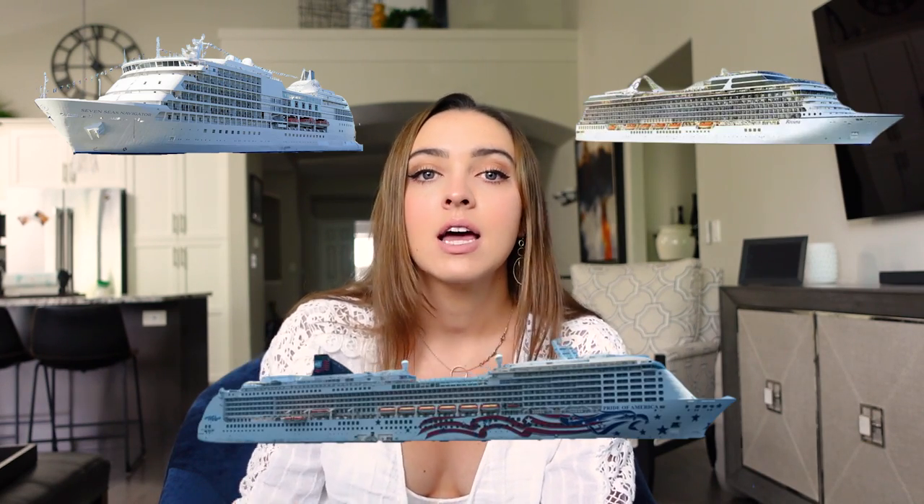The ships I have been on are the Regent Navigator, the Oceana Riviera, and the Norwegian Pride of America. I was most recently on the Pride of America, which is where I started making my YouTube videos. If you haven't watched any of my other videos, go watch those and you'll see what life is like on the ship.